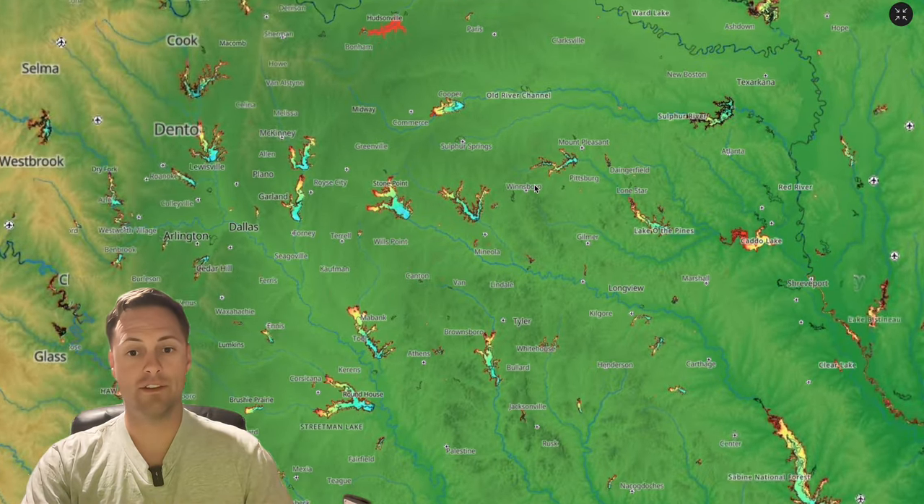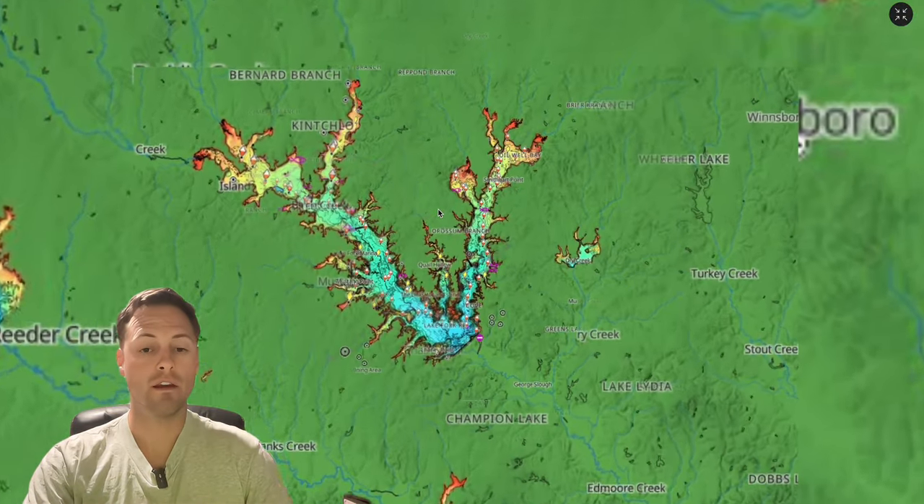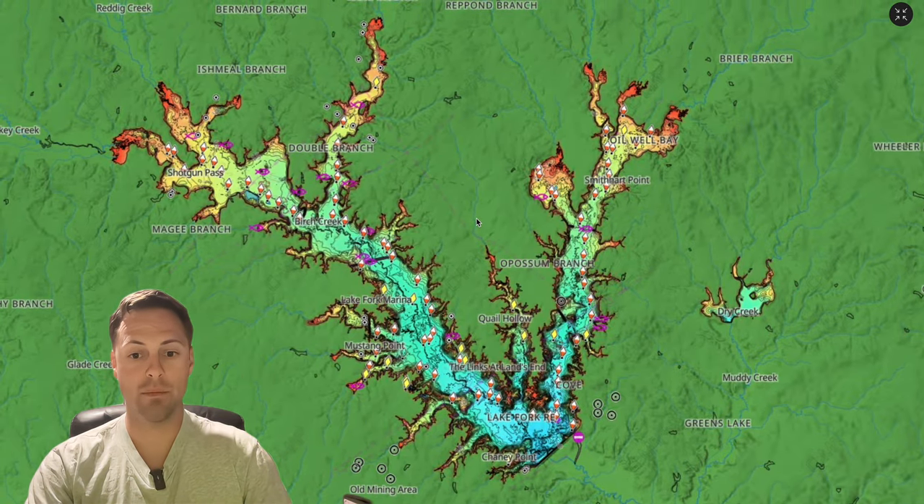The principles are the same across the country — similar to the spotted bass video I posted, but the behavior of the individual species is what's different. If you haven't watched that spotted bass video I'll link it here, but this is all about largemouth. I'm going to do a map study to break this down as clearly as possible.